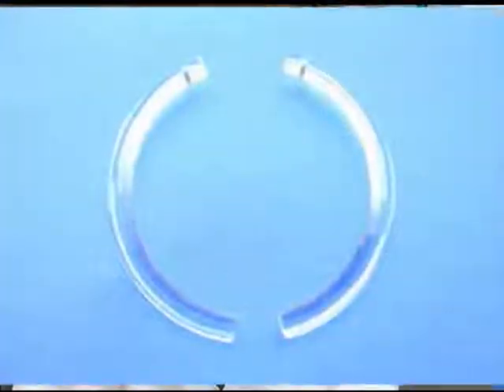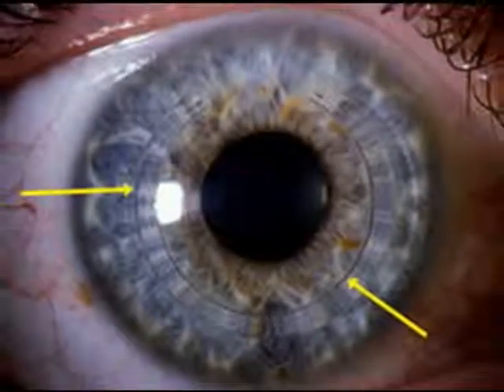Intacs are small, micro-thin, refractive devices that are implanted in the stroma of the cornea. The stroma is the middle layer of the cornea.